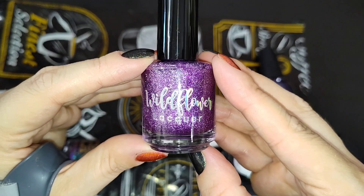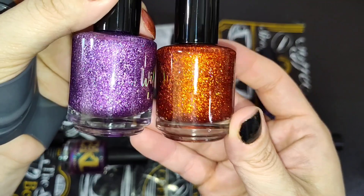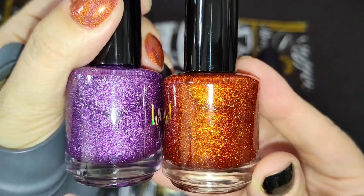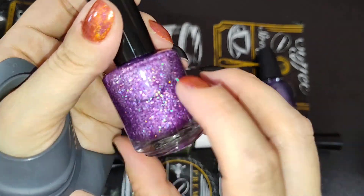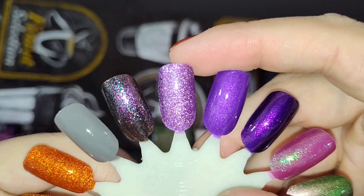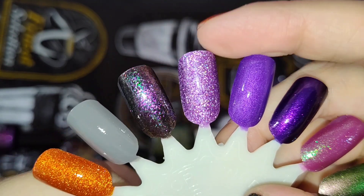Then we have a couple of purples. This is another one from Wildflower Lacquer that I have not worn yet — this is Oodles of Caboodles. It is very similar to Autumnal Winds — they have that same bigger particle shimmer and holographic sparkle. I thought both of these together would work as a manicure — I've loved the purple and orange combo in the past and am kind of planning that this time. This is what that looks like in two coats — very nice, very sparkly, absolutely beautiful. That's two coats of Wildflower Lacquer Oodles of Caboodles.